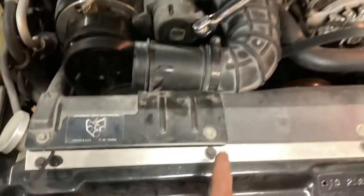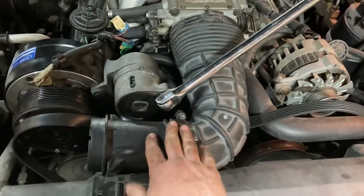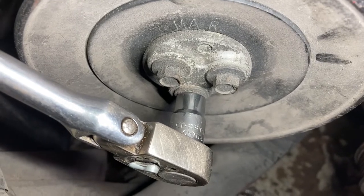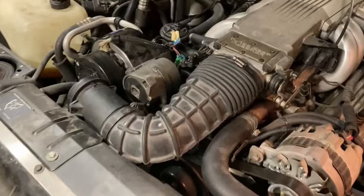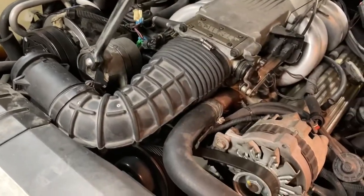Next, let's get the smog pump out. First, undo the MAF sensor bracket and intake hose clamp to get this out of the way. Just crack these three 10mm pulley bolts loose — you want to do this while the belt's still on, otherwise you're going to have a hard time. Then get a half-inch ratchet or breaker bar and retract the auto-tensioner to slacken the belt and pull it completely out of the engine.